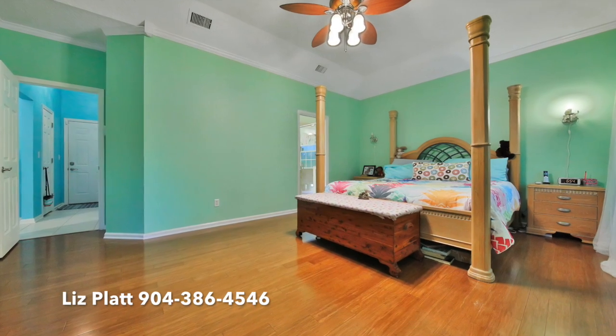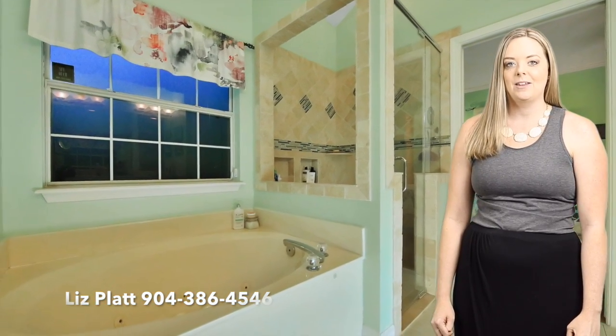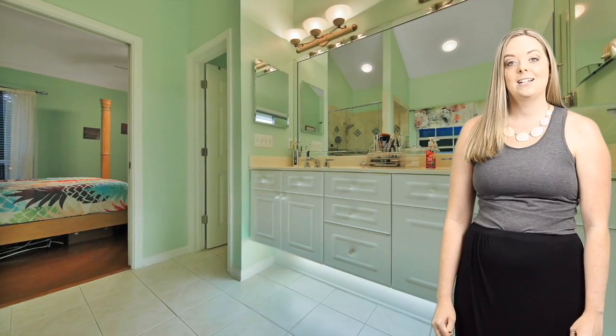Downstairs is the master bedroom that is spacious enough to fit a California king as well as all of your furniture. There is an updated shower in the bathroom with a tub as well, a walk-in closet, and a double vanity.